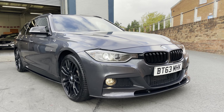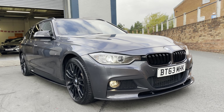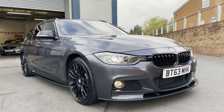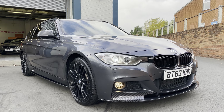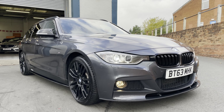It's finished off with the M Performance styling kit. You've got the carbon front splitter, the black gloss grille, xenon headlights, 19-inch alloys in gloss black, M3 style wing mirrors, side decals, and side blades.